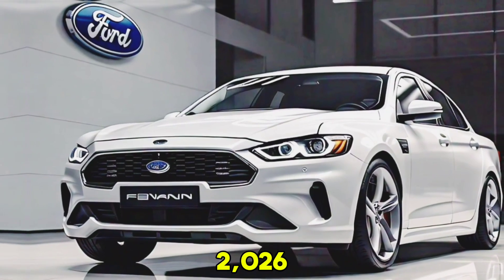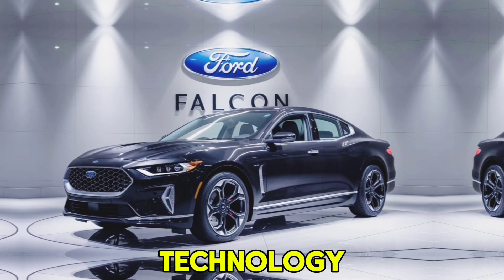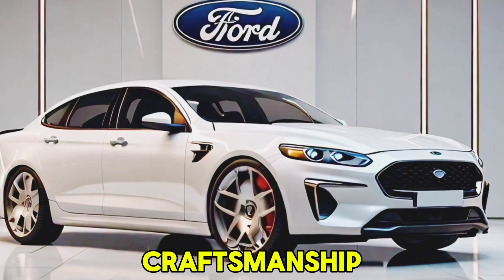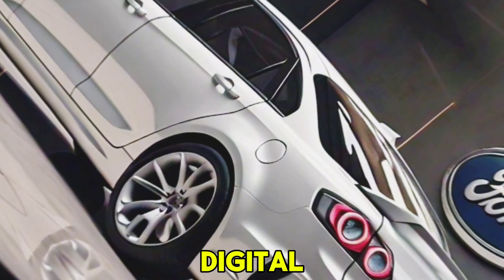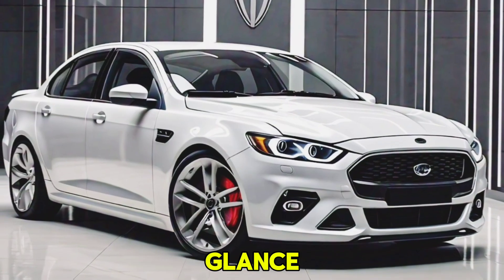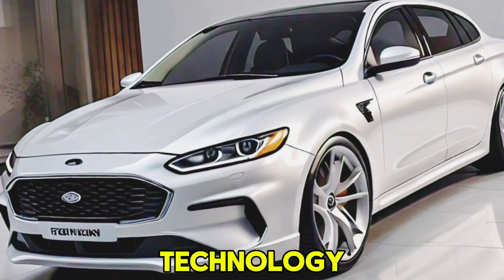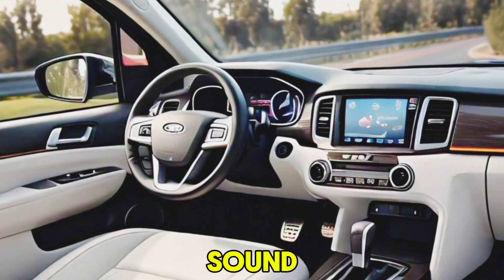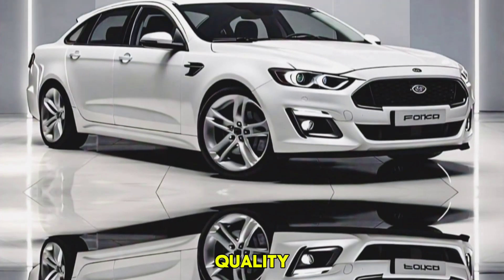Step inside the 2026 Ford Falcon and you're greeted with a blend of luxury and cutting-edge technology. The cabin is spacious and well-appointed, featuring premium materials and meticulous craftsmanship. Key interior highlights include a customizable digital instrument cluster that provides all the essential driving information at a glance, and a large touchscreen infotainment interface with Ford Sync technology, offering seamless smartphone integration via Apple CarPlay and Android Auto. An optional Bang & Olufsen sound system delivers crystal clear audio quality.